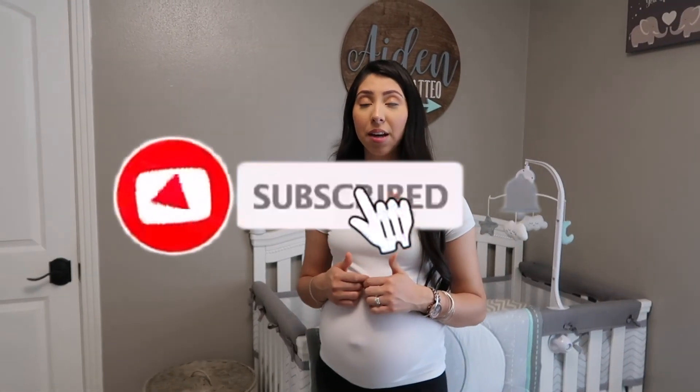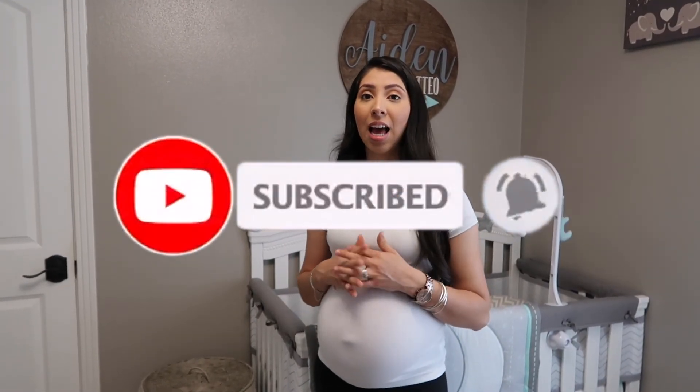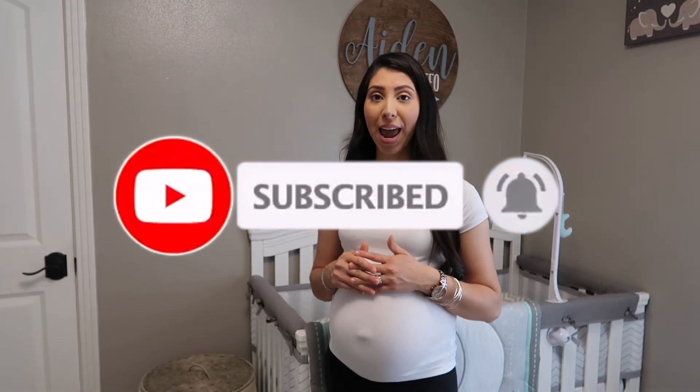That is all for today's video, guys. Thank you all for watching. If you enjoyed this nursery tour make sure you give us a thumbs up, and if you're new go ahead and hit that subscribe button because we will be having a lot more videos coming your way — including baby boy's arrival, which we're hoping to vlog. Thank you all for watching, and I will see y'all in the next one. Bye!